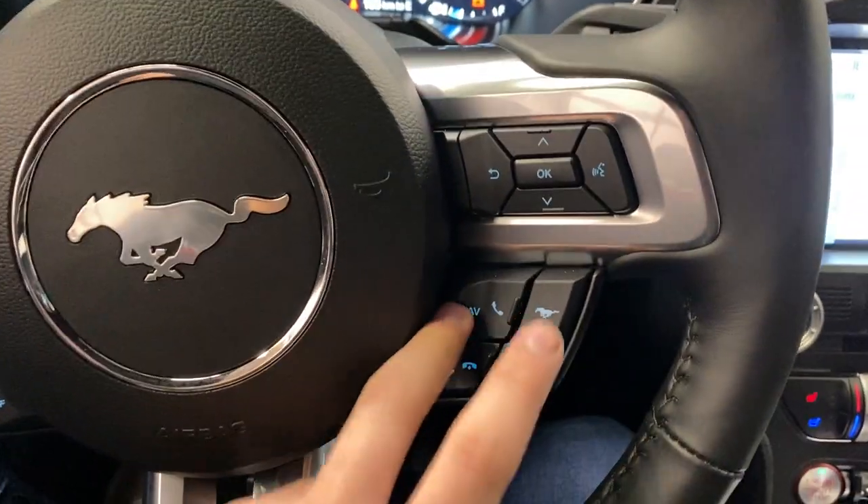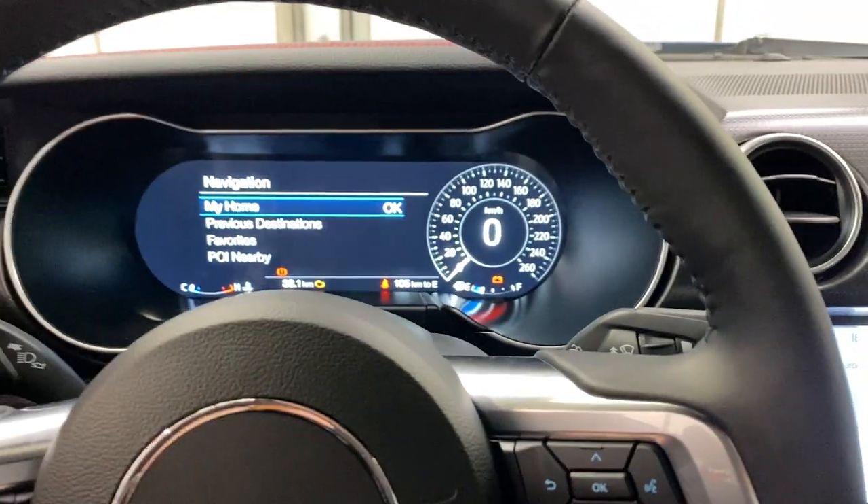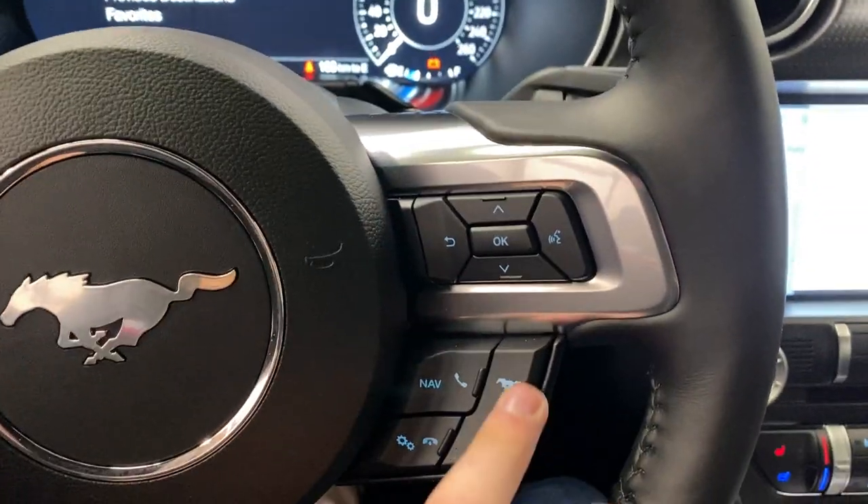Then moving down, you do have navigation on the steering wheel. You can bring up navigation in front of you, you can bring up your phone, and then you have this nice Mustang button here.